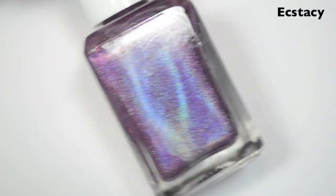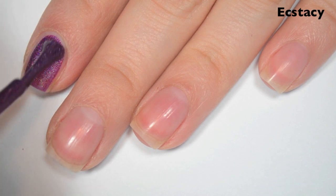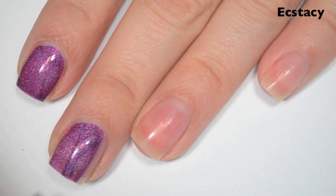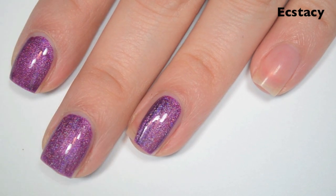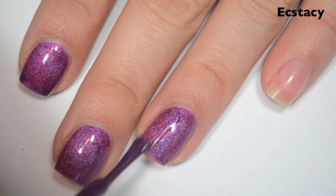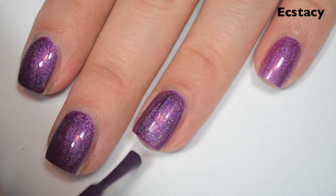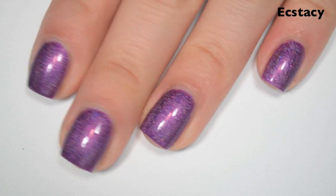The first polish is called Ecstasy, and this is a purpley-red holographic. Here is one coat. This one covers really well on the first coat. It's not quite a one-coater, just because it is a little bit lighter than what's in the bottle. Formula is great, though — smooth, easy to apply, very easy to control, stays where you put it, doesn't want to run or pull. Here's two coats. Two coats deepens the color on this one to match what's in the bottle. This also seemed to dry pretty fast and has a very strong holographic. So there is two coats of Ecstasy.